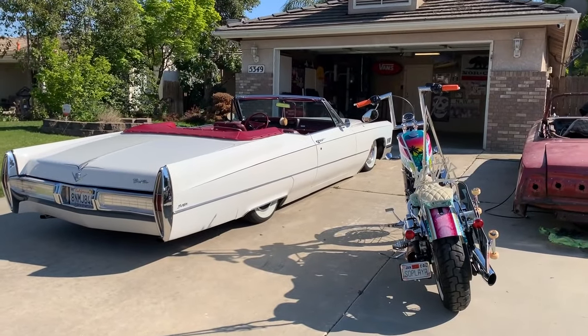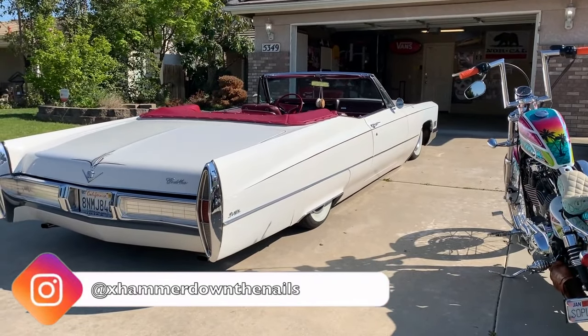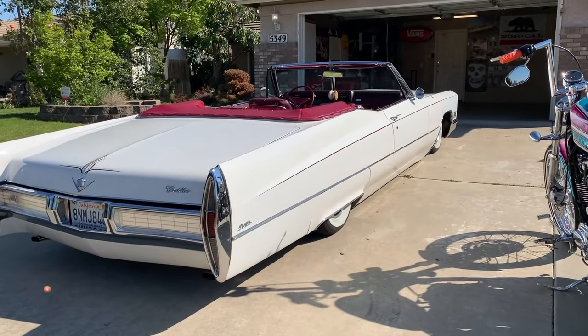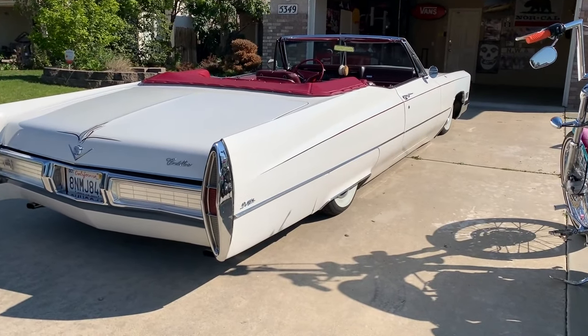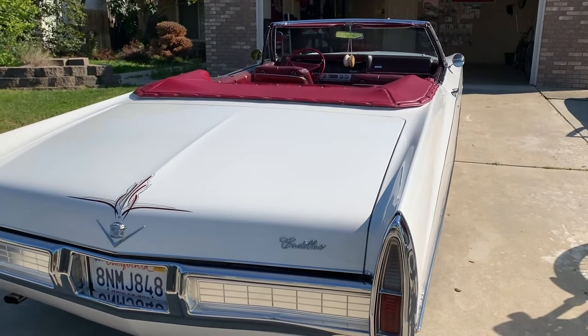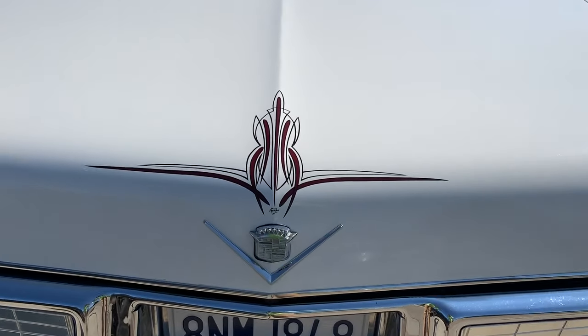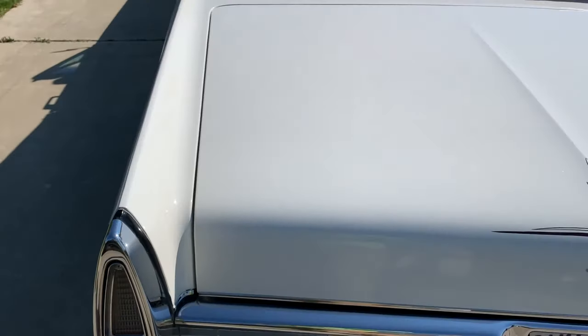First up we got my '67 DeVille convertible. It's bagged all the way around, has the 429 Cadillac motor in it. Everything works — the convertible rag top's automatic. Just got a little bit of pin striping done here on the trunk. I'll walk it around so you can see everything.